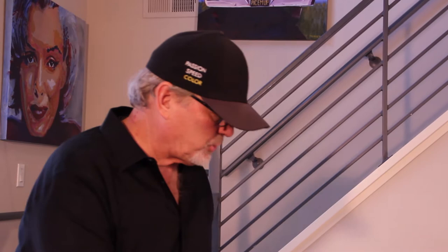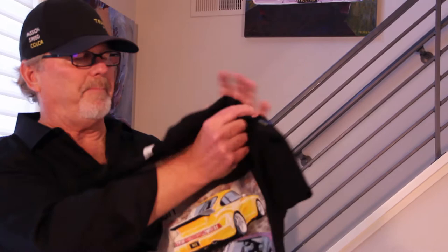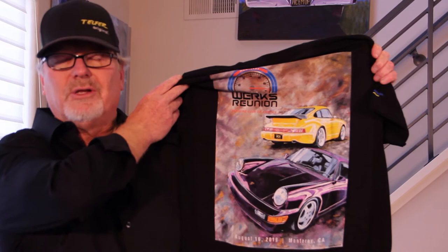Additionally, we did apparel based on this. Here's the shirt we did for the Works Reunion — the front has their logo, and on the back you can see the print of the actual artwork on the t-shirt. This is a way you can have fine art across many different marketing disciplines in your corporate world.